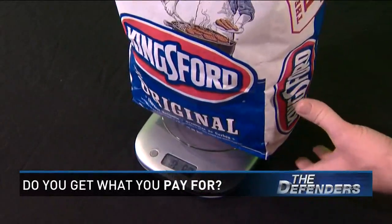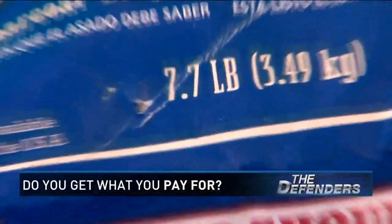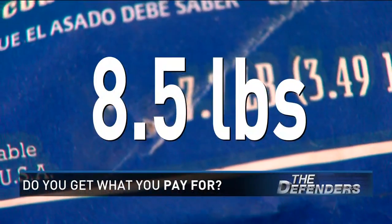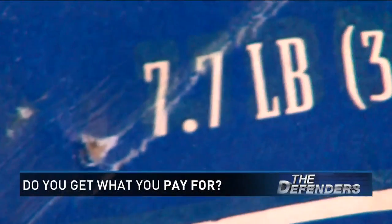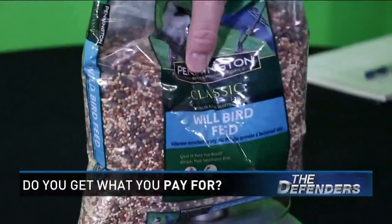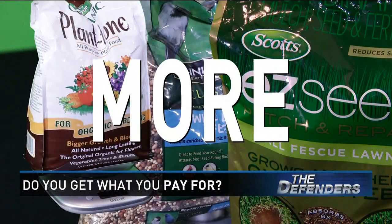First up, our bag of Kingsford Charcoal. The bag says 7.7 pounds, but they lit our fire to the tune of 8.5 pounds — more than a half pound in our favor. Same with the grass seed, the plant food, and the bird feed. All gave us slightly more, too.